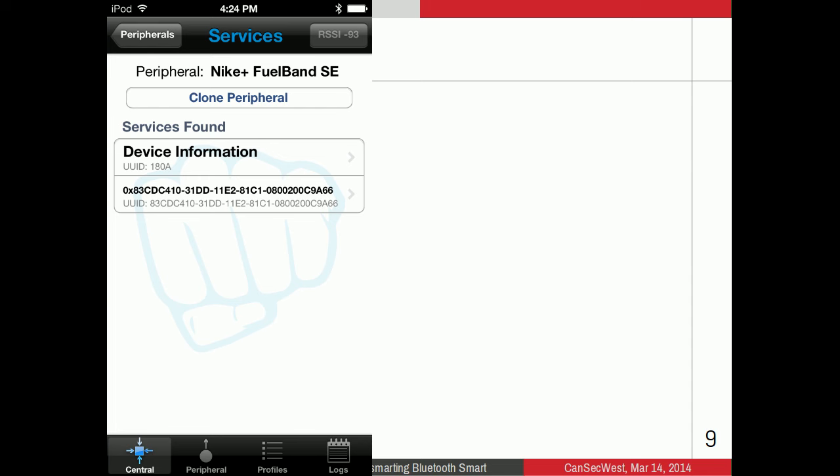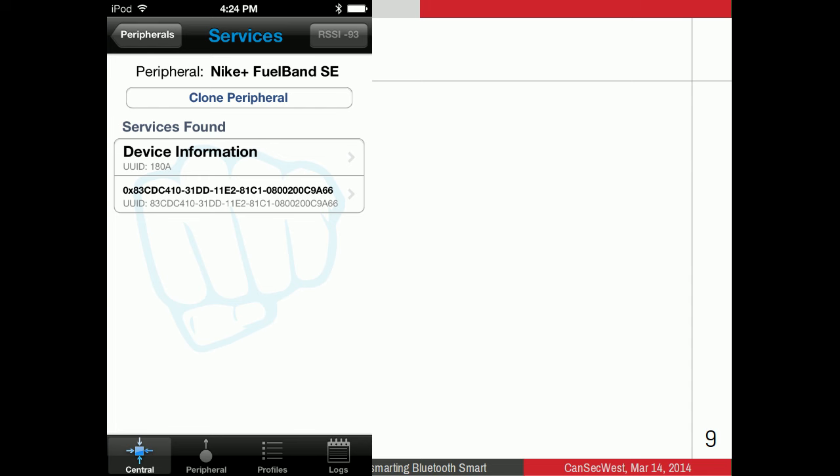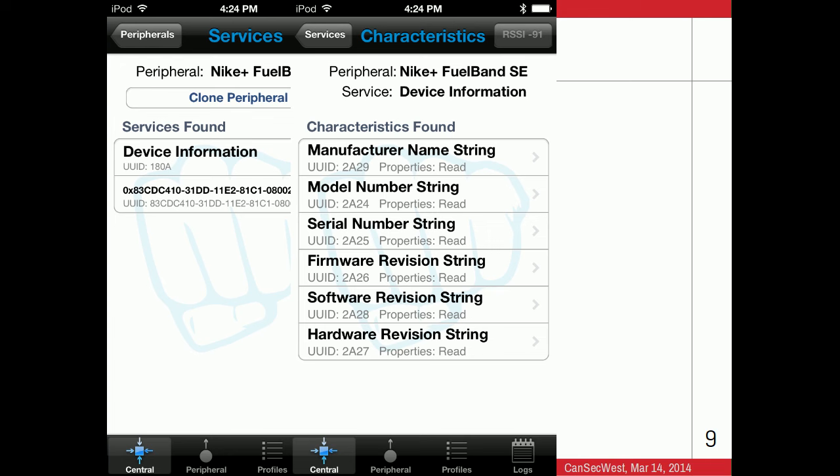This is what LightBlue looks like. A day or two ago, I was sitting in the audience and saw somebody wearing a Nike FuelBand, so I connected to it. LightBlue gives you a nice UI showing two services: the device information service and a Nike-specific 128-bit UUID service. I stuck with the device information service. Tapping on it shows characteristics — manufacturer name, model number, serial number. Click on manufacturer name string and you see 'Nike' returned. You can do the same with serial number and firmware revision. That's basic recon using LightBlue.